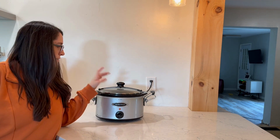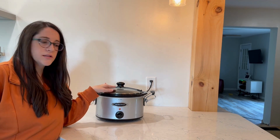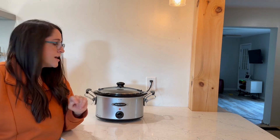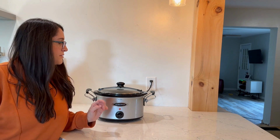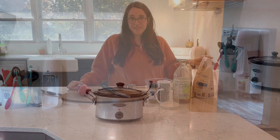Everything got added into the slow cooker — the apples, the water, the lemon juice, the cinnamon, and the brown sugar, all cooking together. I have it on low and I'm going to let it go for about six to eight hours. If you're in a rush you could totally do it on high for three to four hours, but it's going to smell really good. Now that the applesauce is going, I'm going to make myself some breakfast because I'm super hungry.